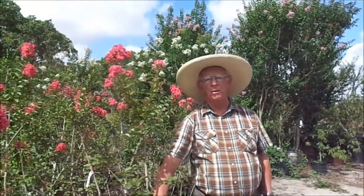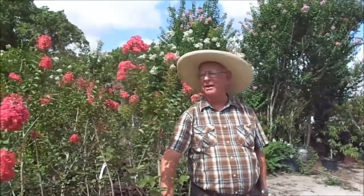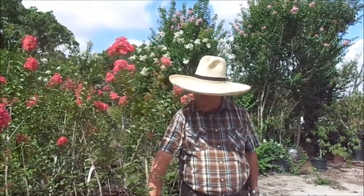Hello, this is Richard Skinner at Hawkins Corner Nursery in Plant City, Florida, and it's Crepe Myrtle time. As you can see, I'm standing beside one here.